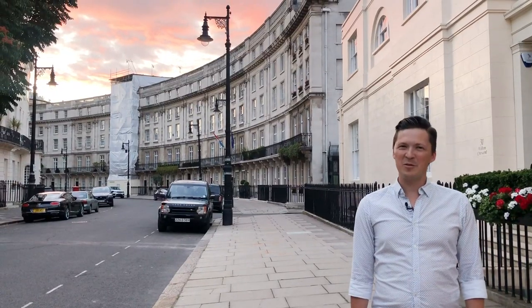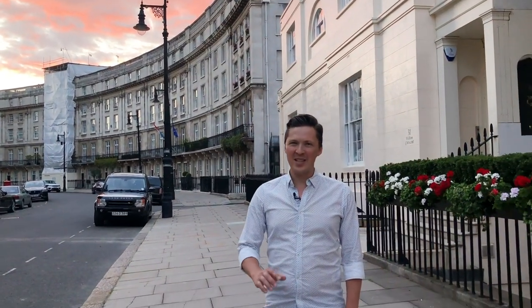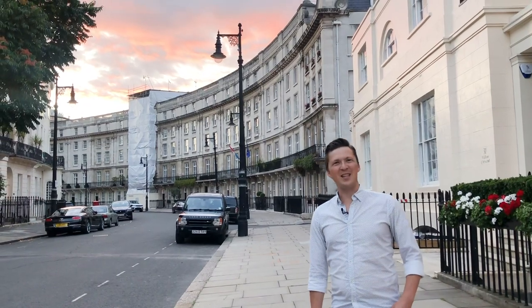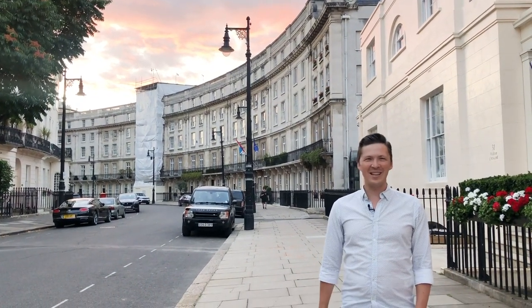So thank you very much for joining me on this little tour around Belgravia. Please like, share, and subscribe to my channel, because your feedback is vital to me. I love reading your comments, and until next week — bye bye!